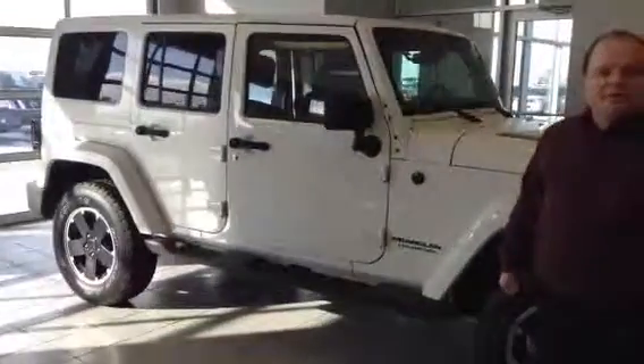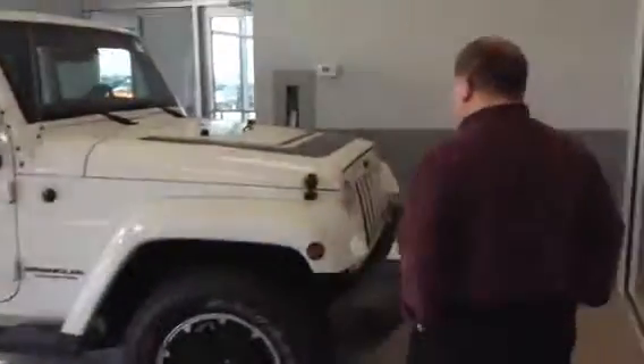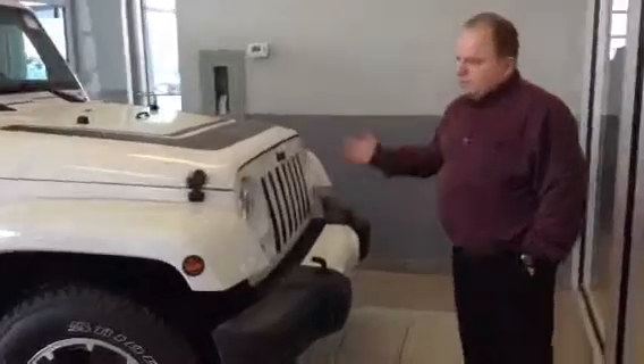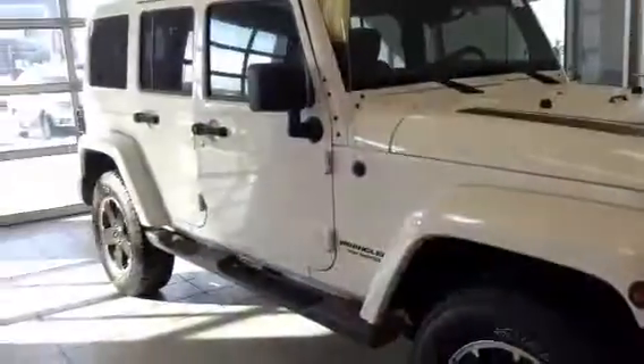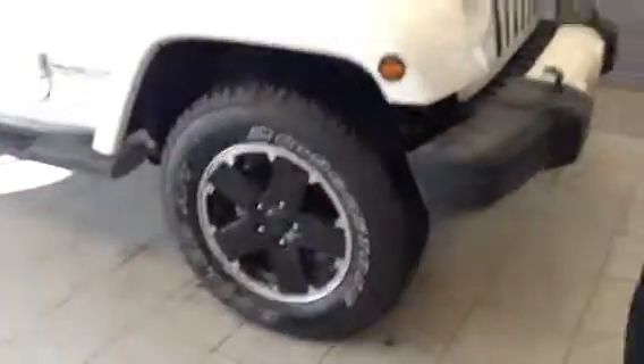It's a regular unlimited edition. It's a 2012. As you can see, it's a very, very beautiful unit. No dents in the body, absolutely nothing. Very good condition.